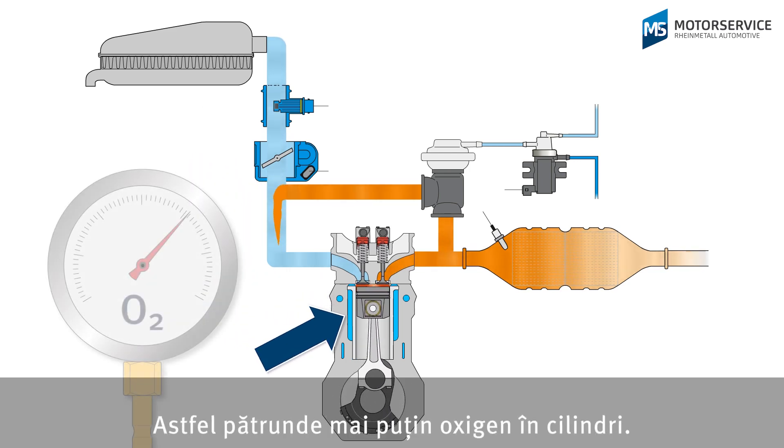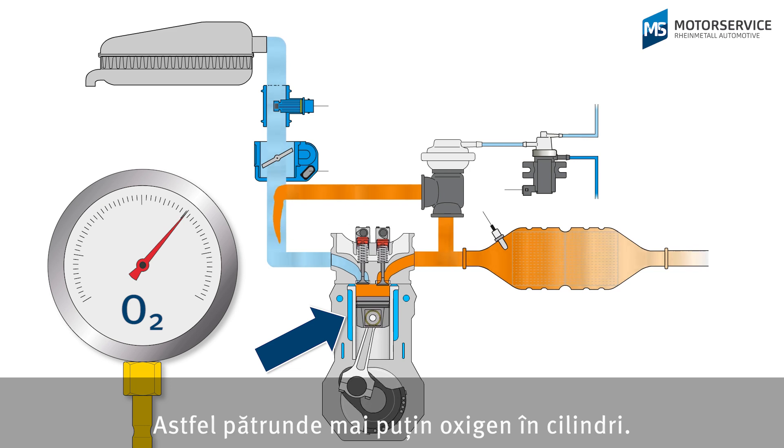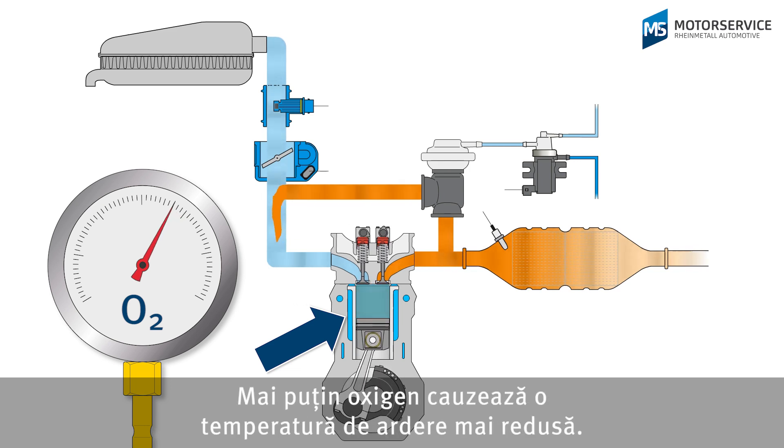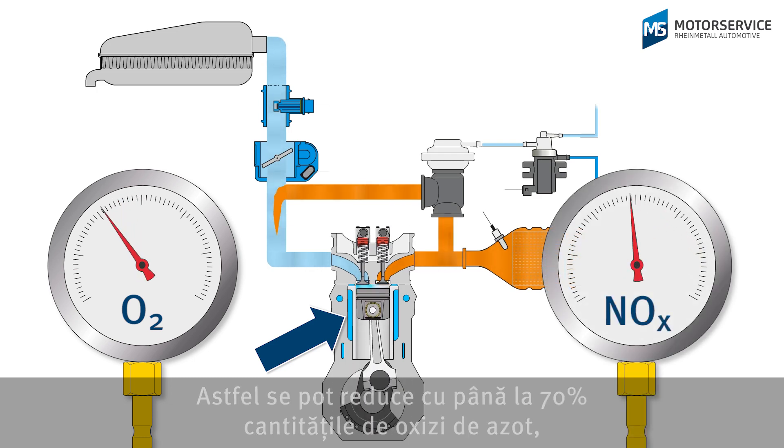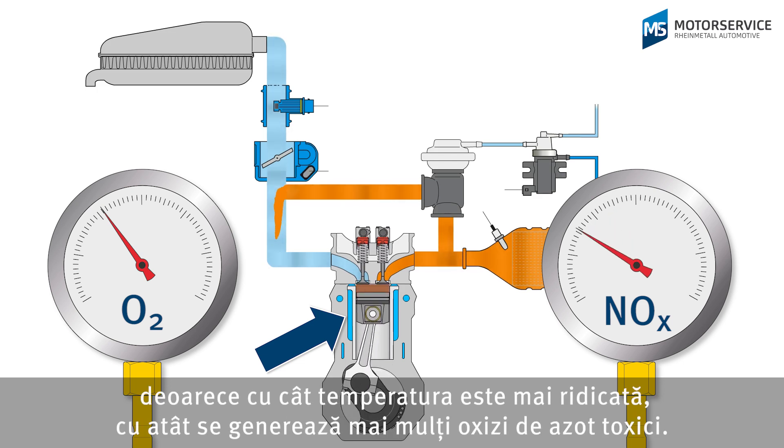This means that less oxygen reaches the cylinder. Less oxygen means a lower combustion temperature. This way nitrogen oxide quantities can be reduced by up to 70%, as the higher the temperature, the more harmful nitrogen oxides are produced.